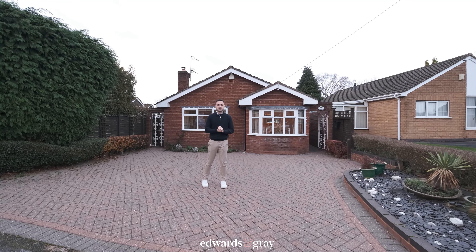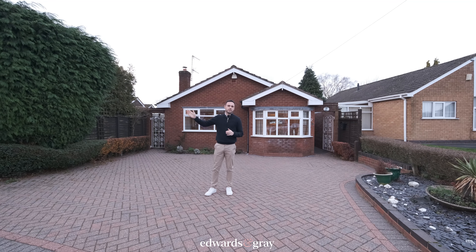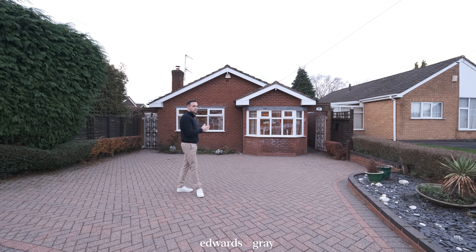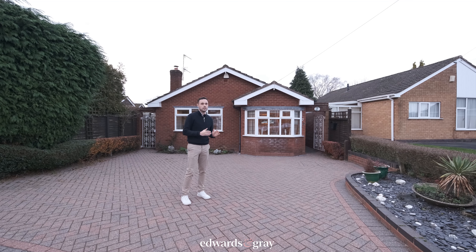Hi everybody, hope you're well and welcome to our latest instruction which is number seven Wayfield Close. This is a two-bedroom detached bungalow. In terms of location, we're walking distance to Shirley High Street and about one and a half miles from Solihull train station and Solihull town centre, so excellent location.